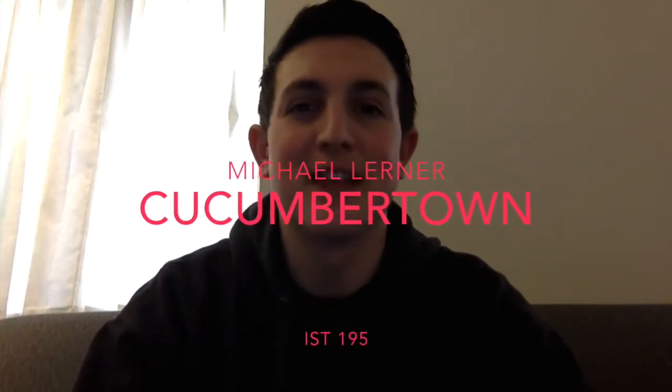Hello, my name is Michael Lerner, and today I will be giving a review of the social networking site Cucumber Town. The following material was written by me alone and represents my own personal opinions on this topic.